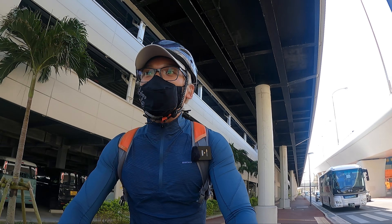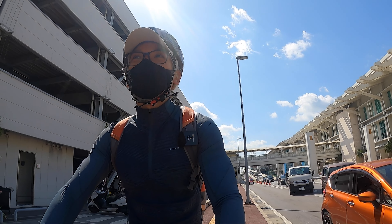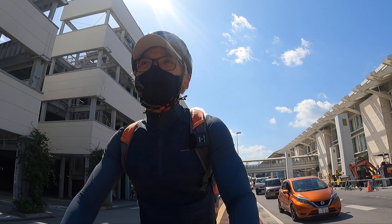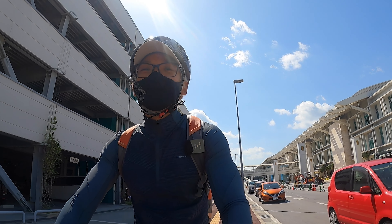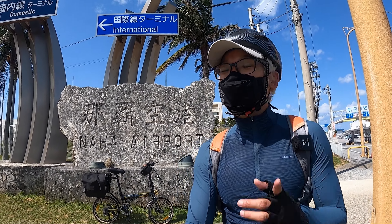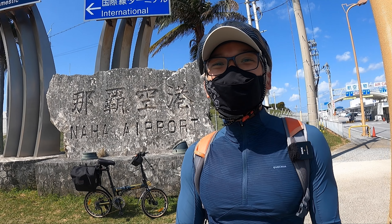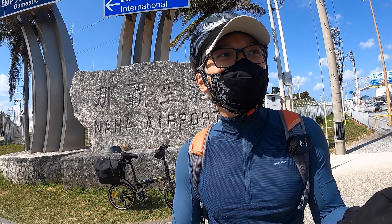I'm still wearing a mask because there's construction nearby — a little dusty. The first thing I need to do is get lunch; I'm starving. My tip: stop yourself from buying food on the plane from Taiwan. This is the corner everyone doing a bike trip in Okinawa should photograph — the Naha Airport sign — marking your starting point.